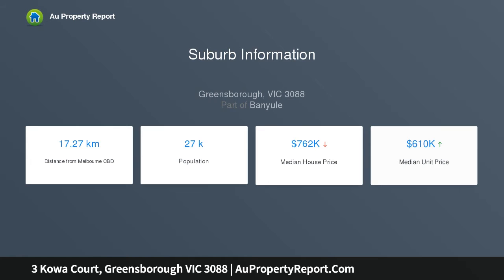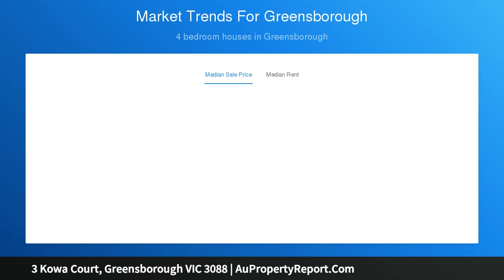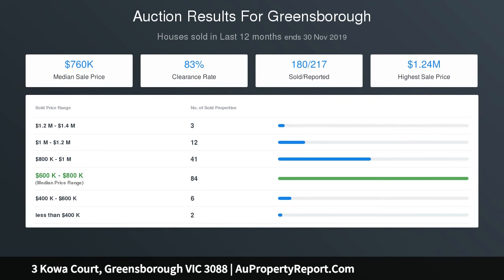A covered alfresco deck creates the perfect indoor-outdoor experience overlooking level easy-care gardens. With extras such as ducted heating, cooling, wood fire, fresh paintwork, modern carpet, double carport, endless storage and top greens for convenience — act now.